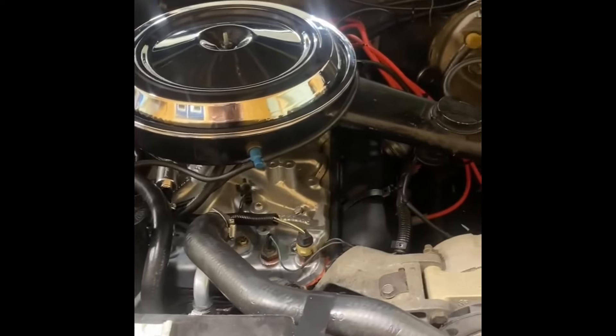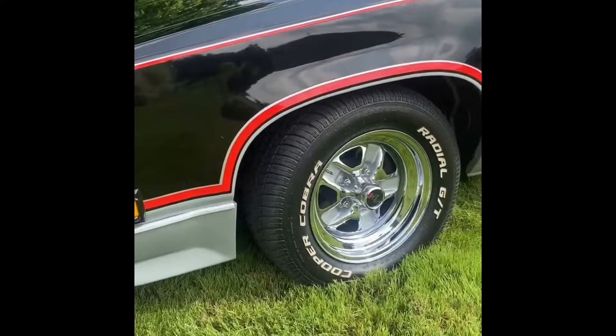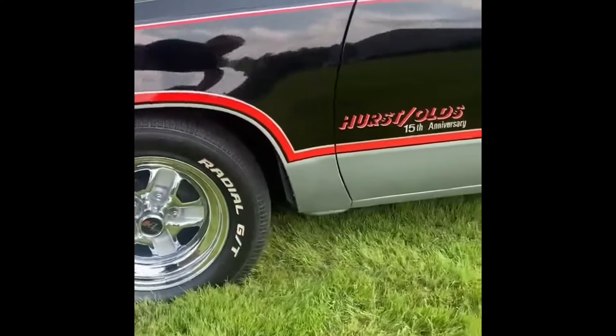Specific to the 83 and 84, it's got a feedback four-barrel carburetor and cruise control. It's just wicked. It's got the Cutlass Sport 2 rims, 15 by sevens I believe.